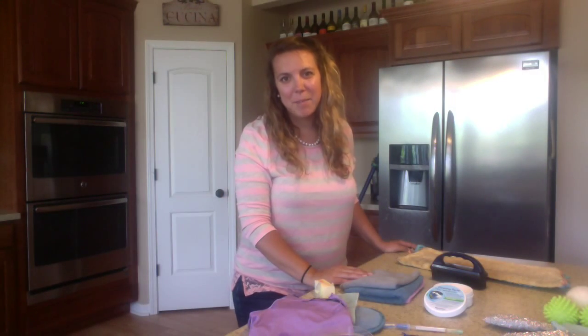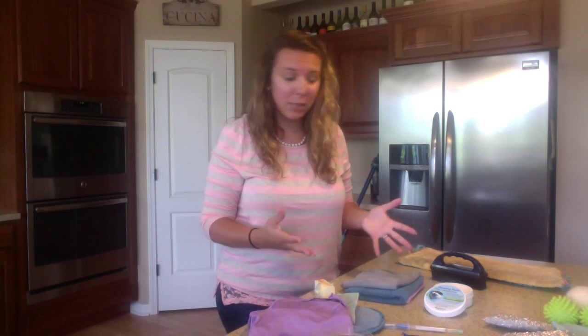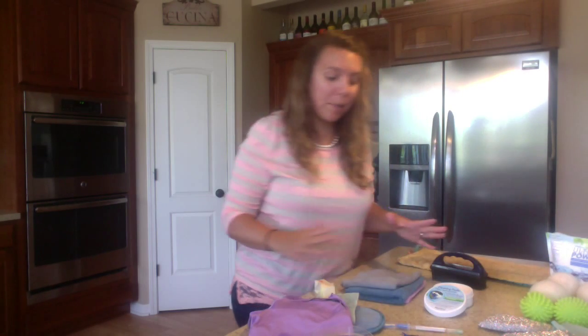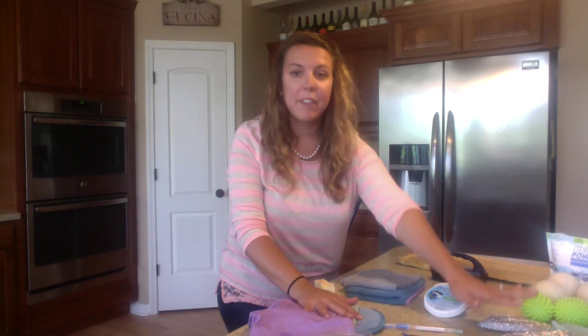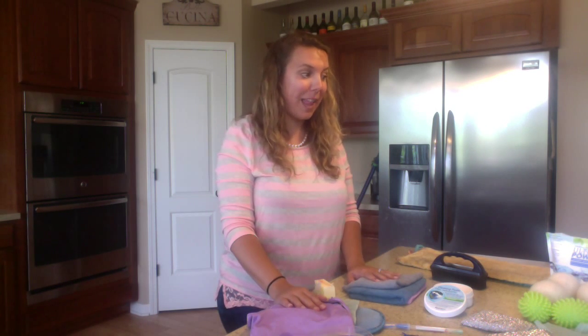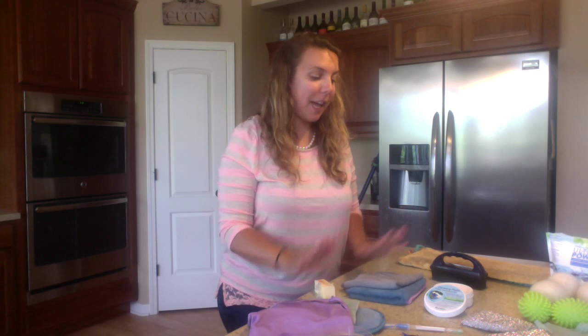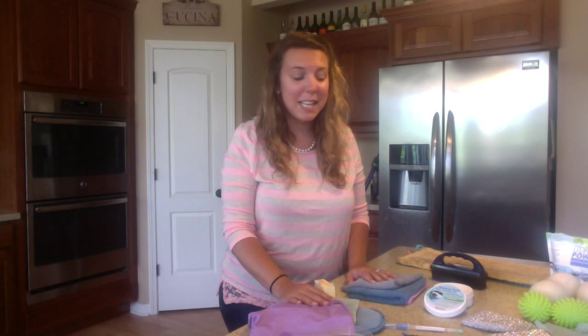Thank you so much for taking the time to check out this video and these products. If you really enjoy everything you see here — all of these laundry products, the mop, the cleaning supplies, the body cloths, and I have a couple kitchen cloths and towels over here too — if you want to get all of that, we have this amazing package called the Safe Haven Package. This includes everything here, and you can even upgrade to one that includes the mop as well. Literally all of this will cover most of your entire home between cleaning and personal care.